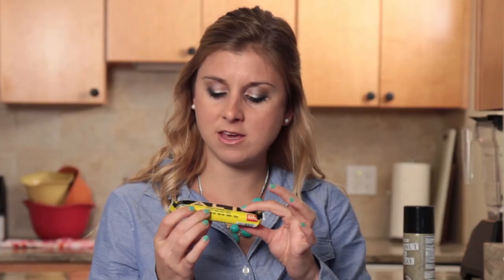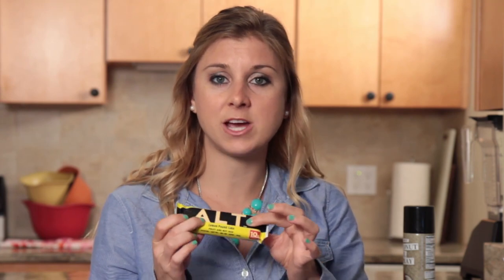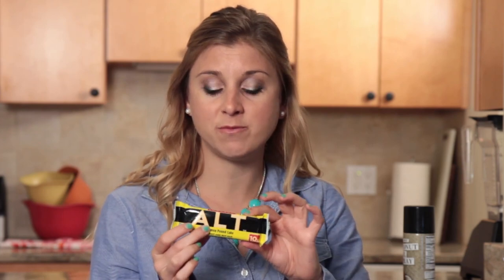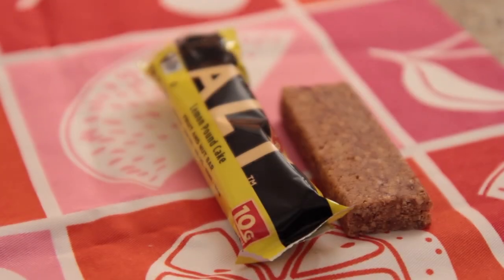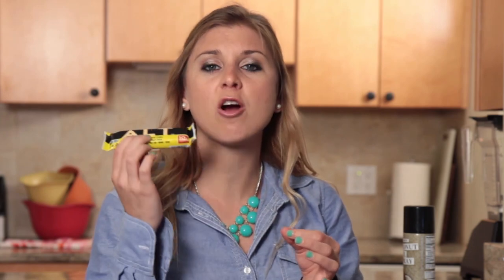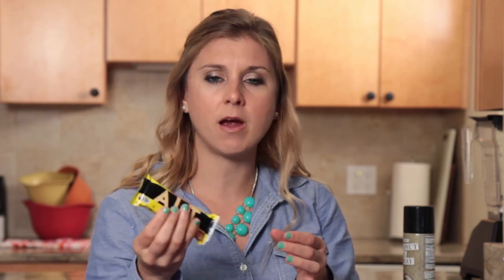I tried the other flavor — I think it's apple cinnamon — and this here is the lemon pound cake, which I liked a little bit more personally. There's only 220 calories in this bar and there's 10 grams of pea protein. It is still vegan, non-GMO, dairy free, kosher, and gluten free. So it has all the amazing qualities that Larabar typically has but with 10 grams of protein. That's amazing. This is probably going to become my new favorite bar.